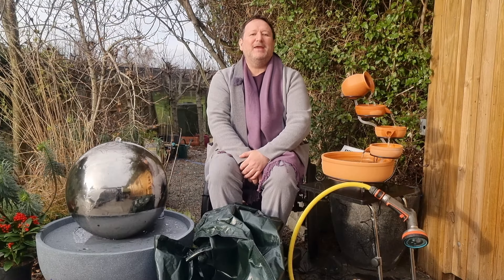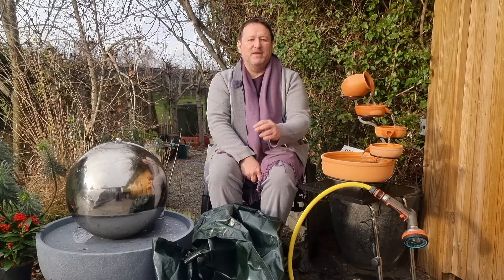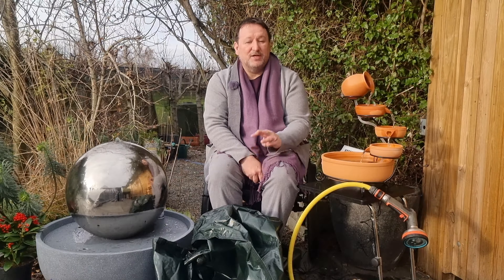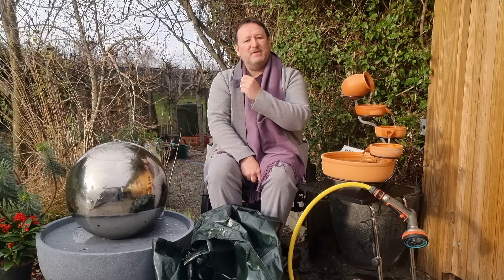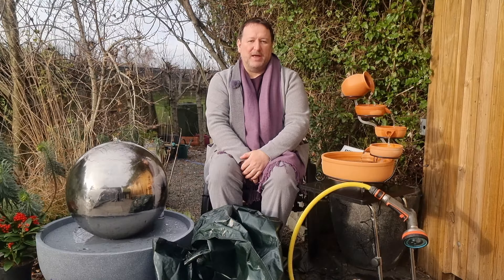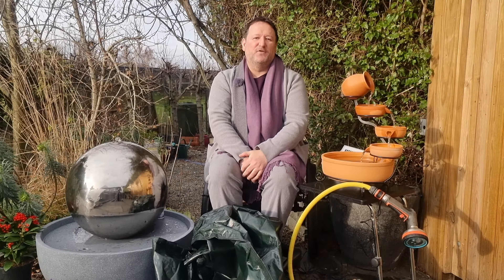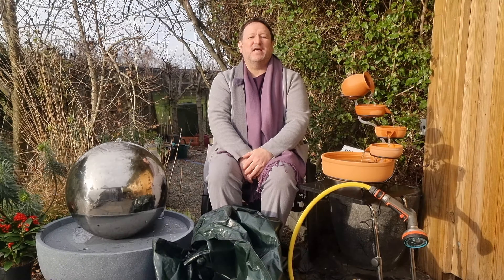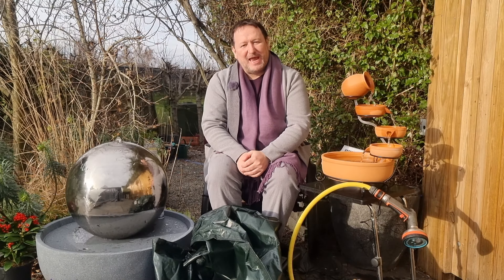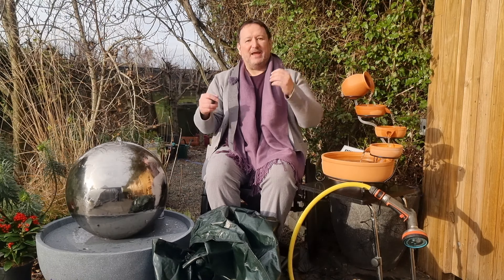To recap: one, keep your water features empty of water if not in use for prolonged periods. Two, empty in freezing temperatures and keep covered to avoid frost damage. Three, clean the water using treatments or replace it completely to avoid algae build-up. Four, keep the pump fully submerged in water at all times to avoid pump burnout. Water features are great additions to the garden, so why not visit primrose.co.uk and find the perfect water feature for your outdoor space.